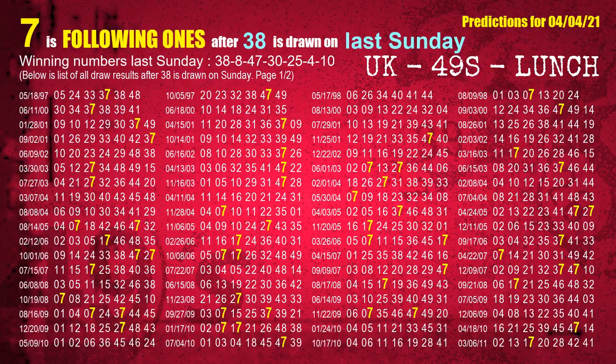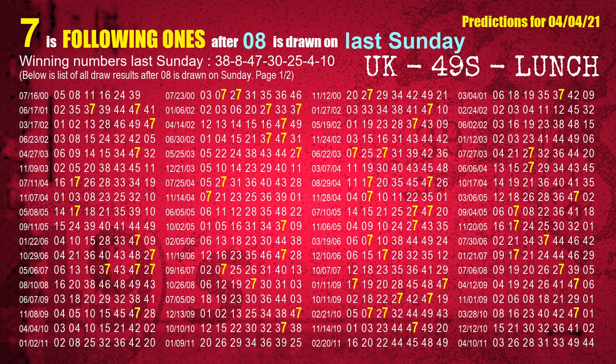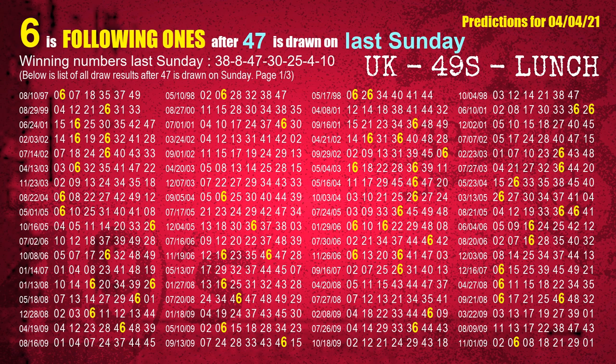After calculating following ones with today's result, we will find out following ones through the result of the same day last week. The first winning number last Sunday is 38 — we list all draw results one week after a Sunday draw with 38 as a winning number. The most frequently following units digit is 7 when 38 is the winning number on last Sunday, highlighted in yellow. The second winning number last Sunday is 08 — the most frequently following units digit is 7 when 08 is the winning number on last Sunday. The third winning number last Sunday is 47 — the most frequently following units digit is 6.